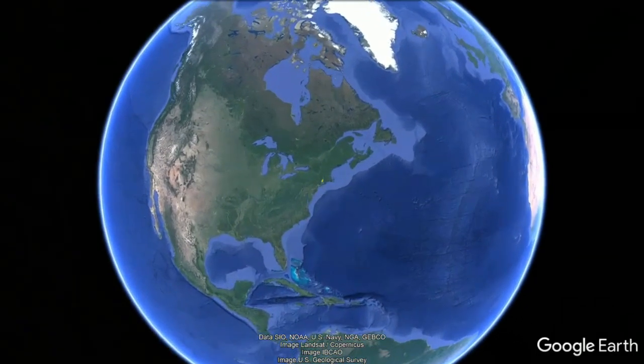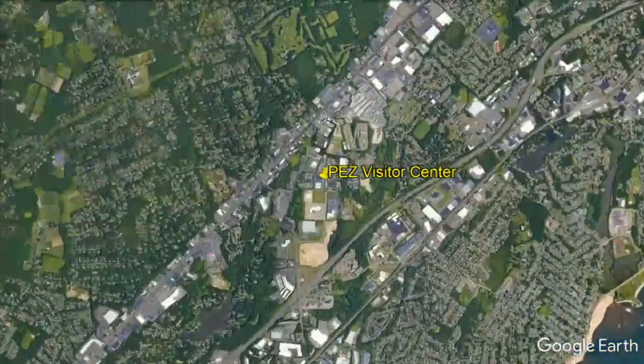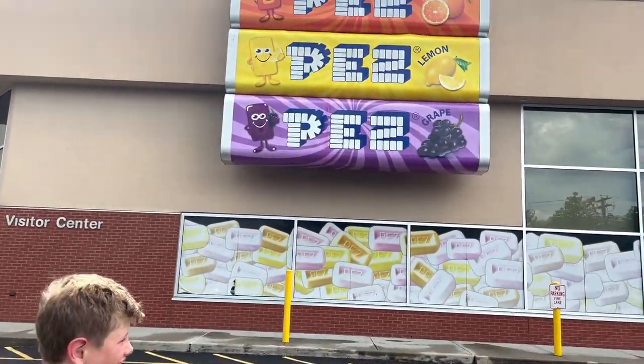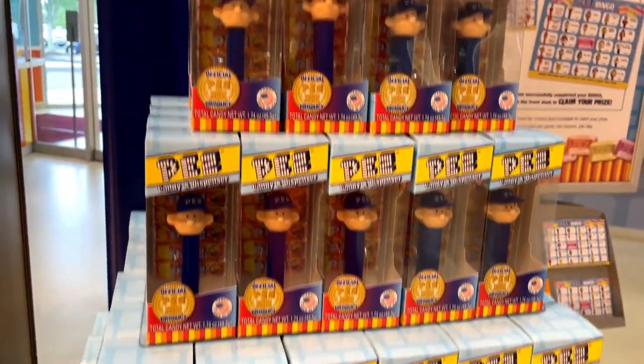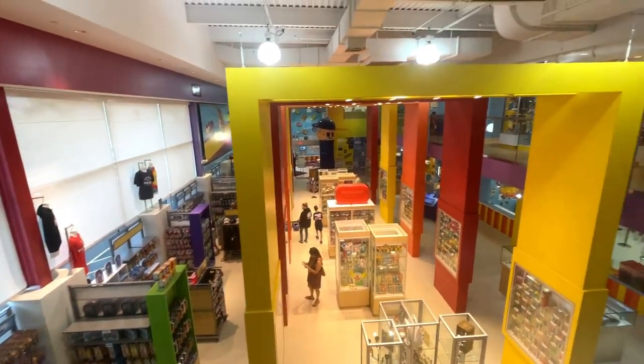The Pez Visitor Center is located in Orange, Connecticut. Open seven days a week, tickets are $5 an adult and $4 for kids. Admission gets you a free Pez Visitor lanyard, a $2 coupon for the gift shop, and an interactive game that gives guests the opportunity to win a free Pez dispenser.